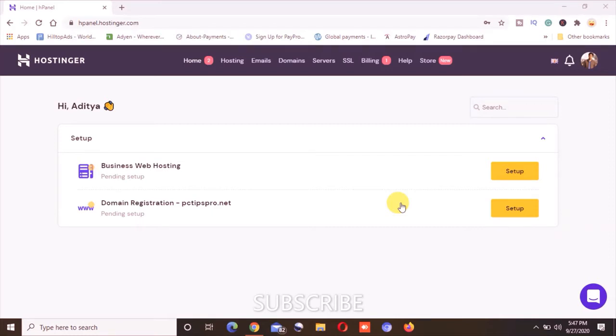Make sure to use the coupon code mentioned in the description. In this video today, I am going to show and discuss how you can set up your web hosting purchased with hostinger.com. In my account you can see I have the hosting as well as the domain name with Hostinger, and I will show you how to set up both.